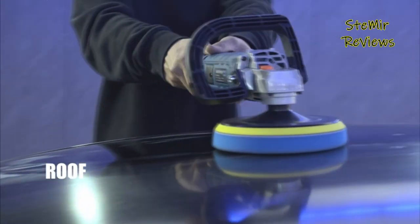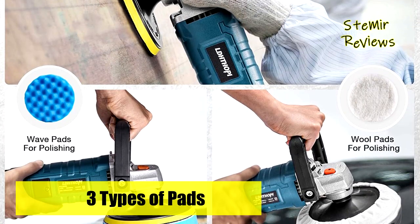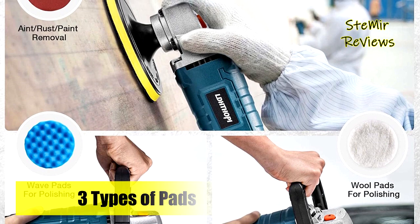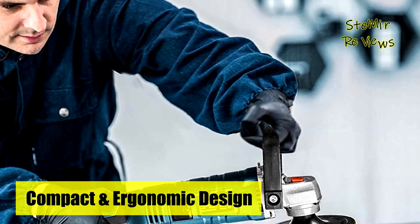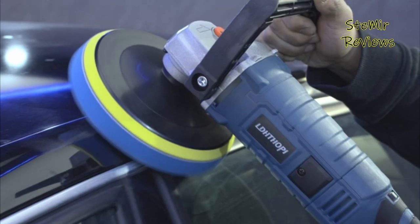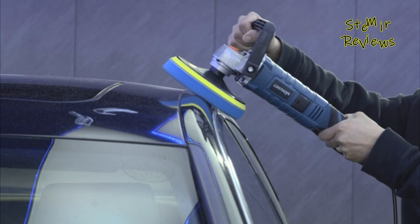The Lothope buffer polisher comes with sandpapers and foam pads for waxing, with soft or hard foam pads available to finish different applications. This rotary polisher is ideal for polishing, sanding, waxing, sealing glaze, removing swirls, shallow scratches, excess wax, oil, and defects from vehicles. You can also use it on furniture, ceramic, wood, aluminum, steel, tiles, plastic, and more.